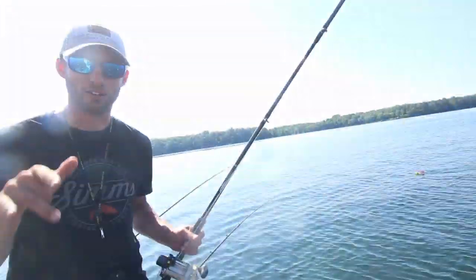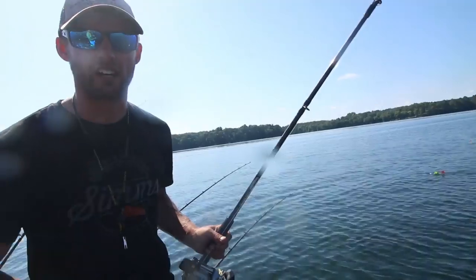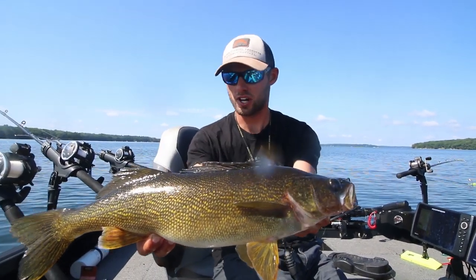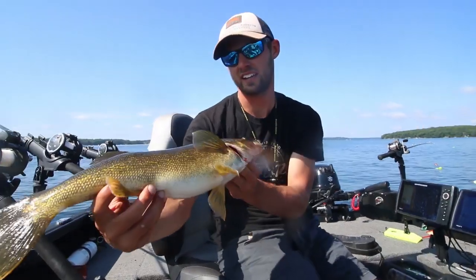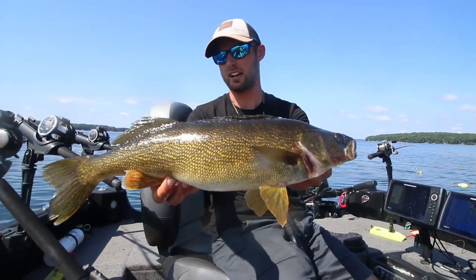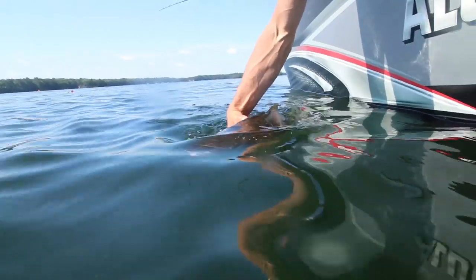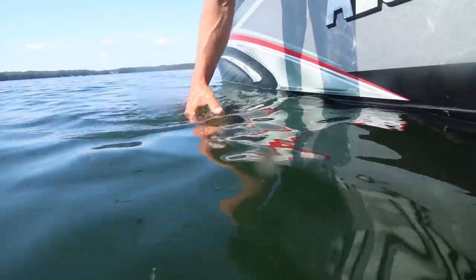Today we're going to talk about how you guys can come out here and have success on these tough dog days of summer. There we go — just a quality chunker Hayward area walleye, and these are the exact kind of fish you can expect when you get on this pattern. That fish is only about 22 inches but just a chunky stud. We're going to let that one go.